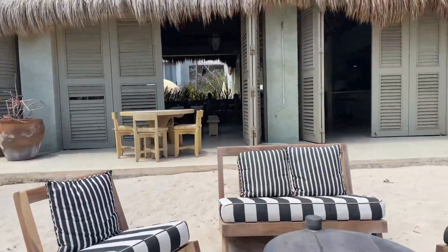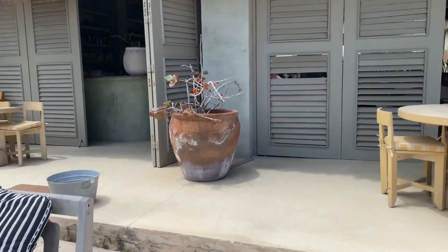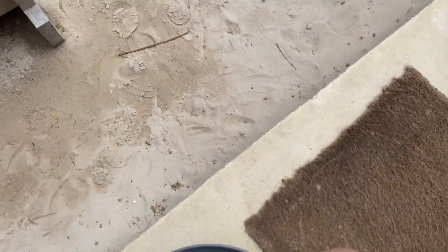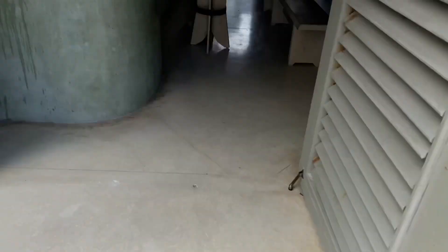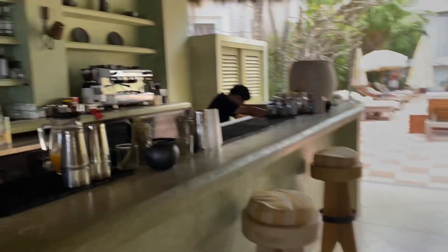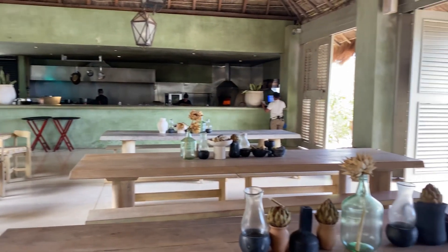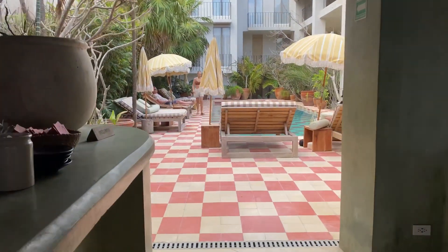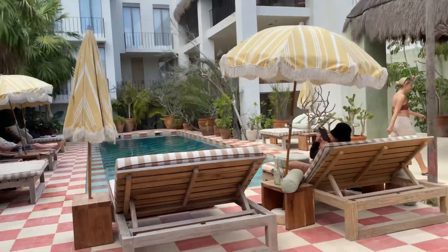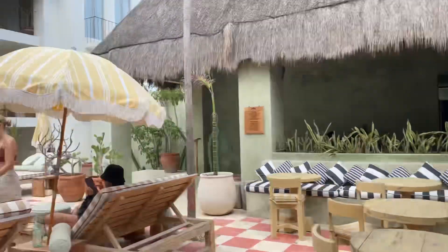Now let me take you back into this beautiful space. Let me wipe off my feet real quick — I got some sand, I'm wearing my husband's sandals because I was at the pool. We have free towels. Now we're coming back out to the pool, and the room where we stayed was Room 10, which is right here — you can see a little bit of our balcony. Just stunning interiors, great design throughout.